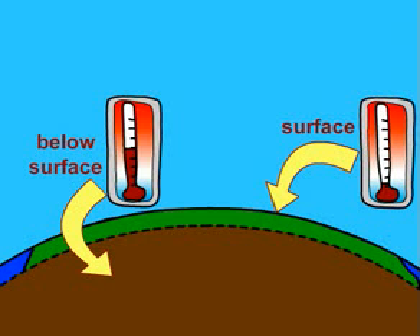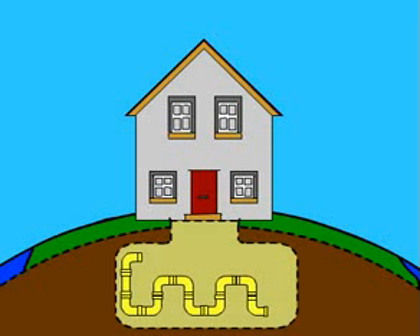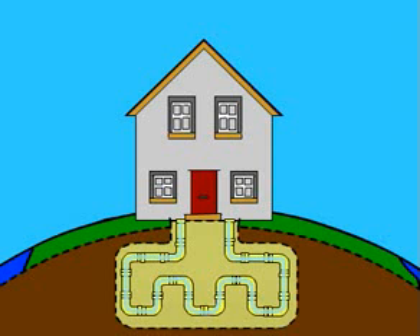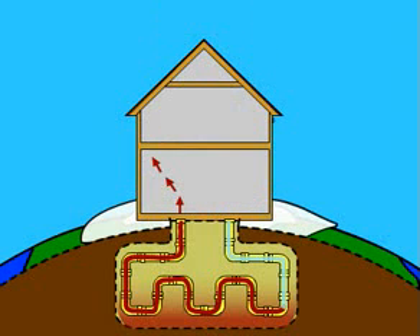Geothermal takes advantage of this consistent temperature and uses it to heat homes. So how does it work? First, a large hole is made into the ground and filled with a series of pipes. A special heat absorbing fluid constantly runs through the pipes. In the winter, heat from the ground is absorbed into the pipes and pushed upwards, where it can be circulated throughout the house.